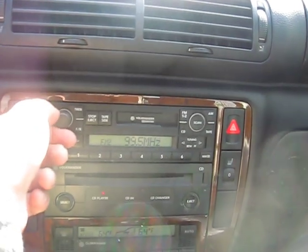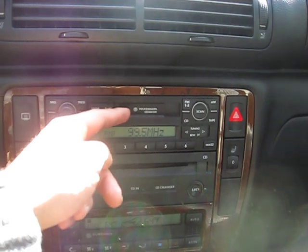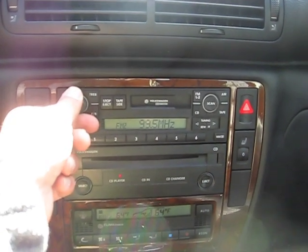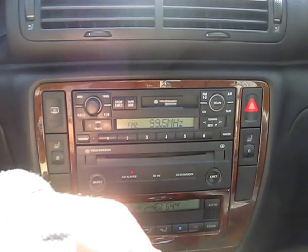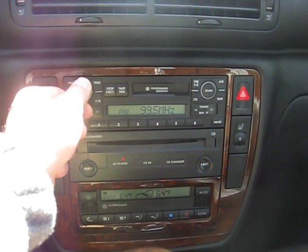It has a CD player and in-dash CD changer, as well as a tape deck. The stereo sounds very nice.